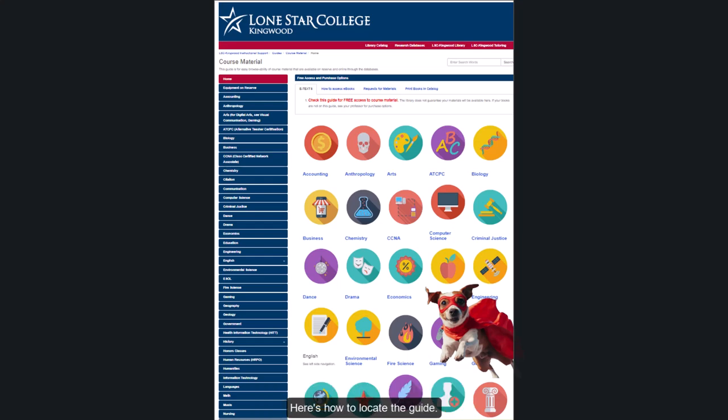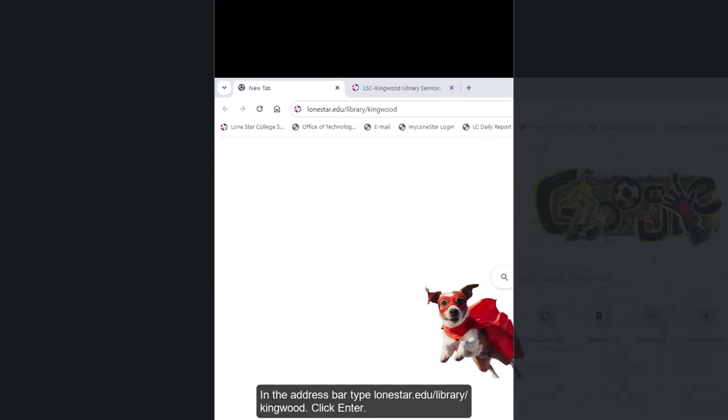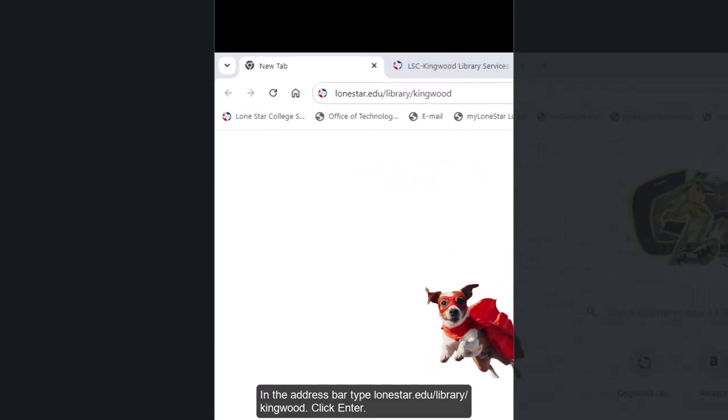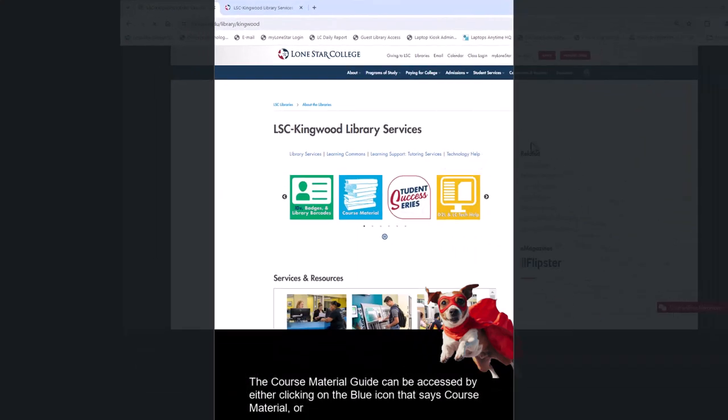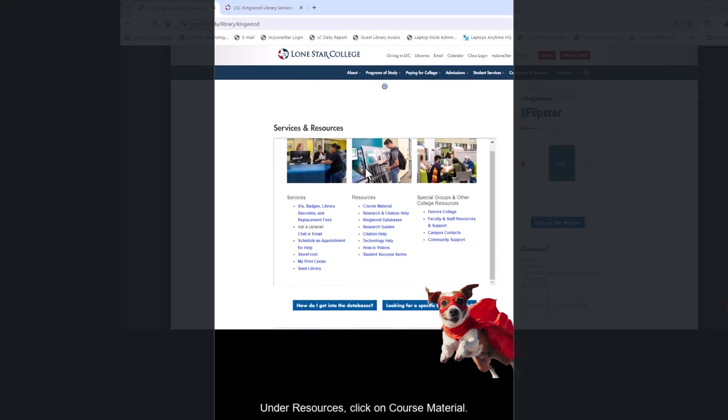Here's how to locate the guide. Open a web browser. In the address bar, type lonestar.edu/library/kingwood and click enter. The course material guide can be accessed by either clicking on the blue icon that says 'course material,' or scroll down the page to Services and Resources. Under Resources, click on course material.